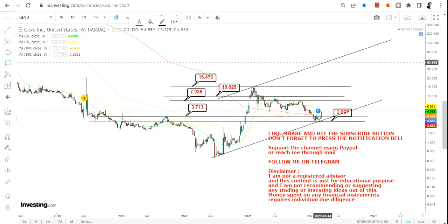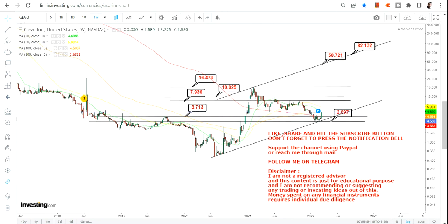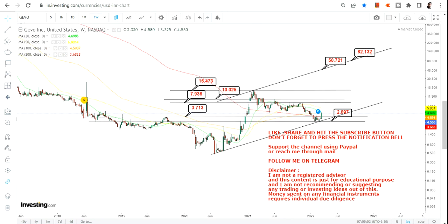Beyond 16.5 we have a swing in between 50 and 80 dollars. It looks exceptionally big, but you need not focus on 50 or 80 dollars right now.